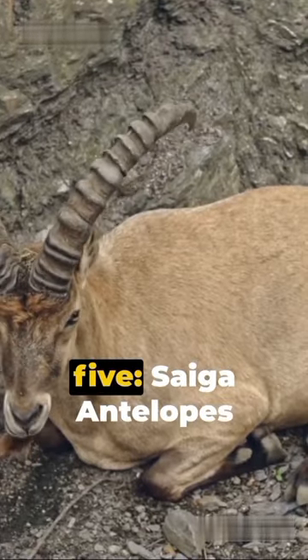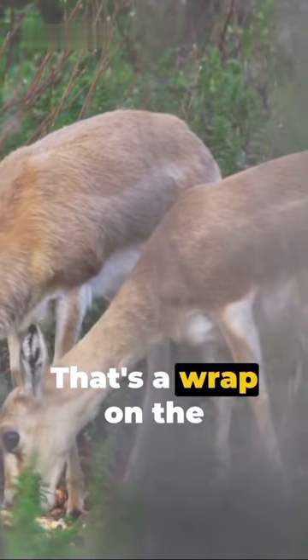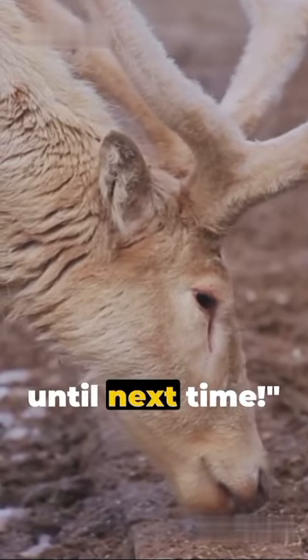And finally, Fact 5: Saiga Antelopes are critically endangered with less than 10,000 left. That's a wrap on the Saiga Antelope — quick, fascinating, and unforgettable, just like this short. Stay curious, folks. Until next time.